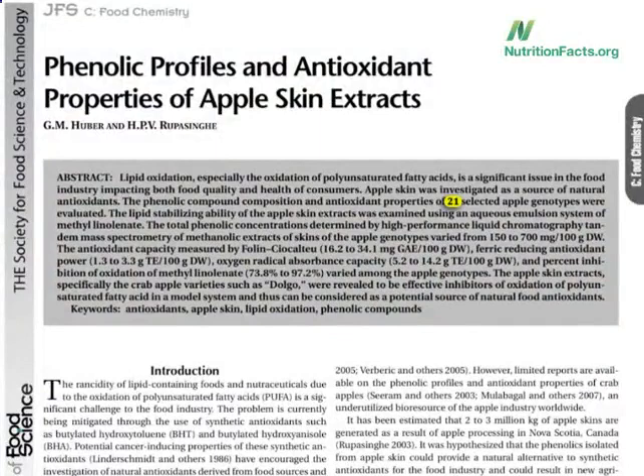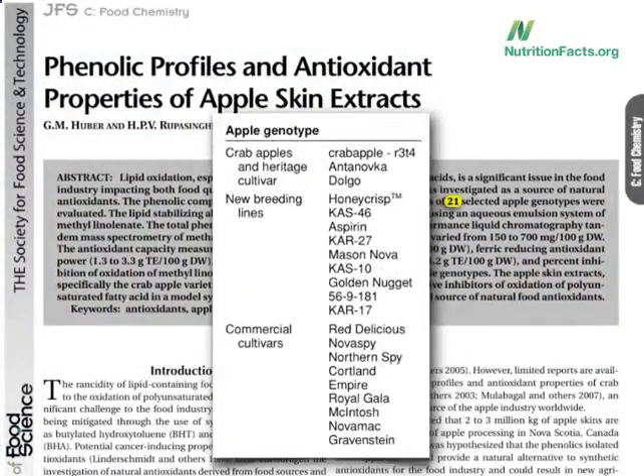Twenty-one different varieties were tested. I mean, why bite into a Red Delicious when you can bite into a good old 56.9181 apple? There are actually 7,500 different types of apples.